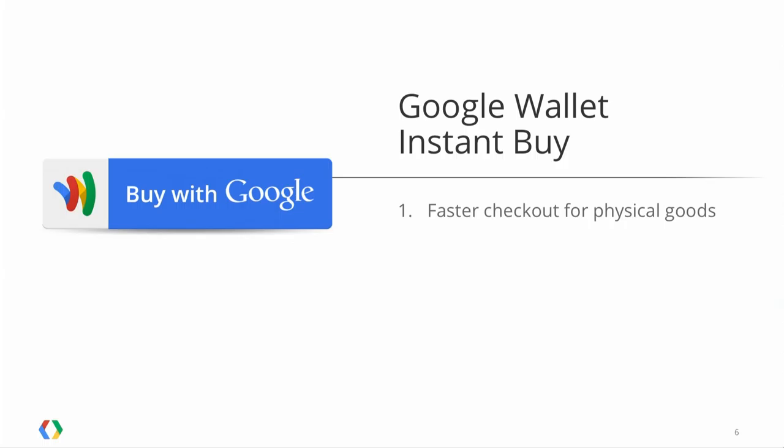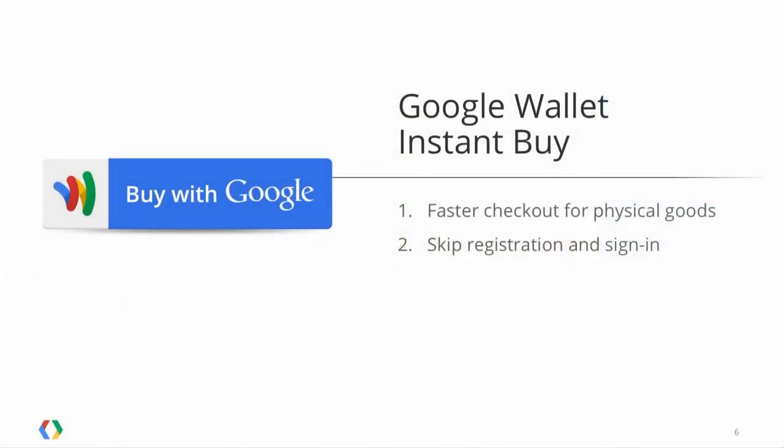So how are we addressing this pain point? One is we want faster checkout for physical goods and services. By virtue of having an Android phone, you have the Android Play Store, and if you've made a purchase on Android Play, you've already set up a Google Wallet. Now you can use that same wallet for physical goods and services — for example, buying something on Priceline — removing the pain of entering your billing and payment information. The other pain point we covered was registration and login. With Google Plus sign-in, you can avoid users having to set up a different username and password, and also share profile information for a more personalized experience.